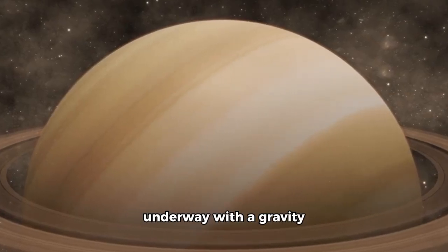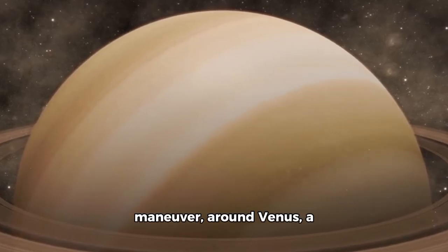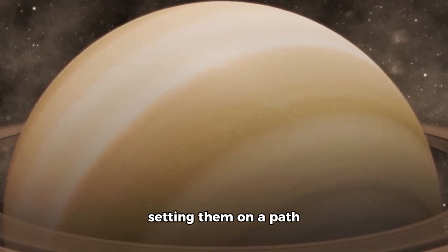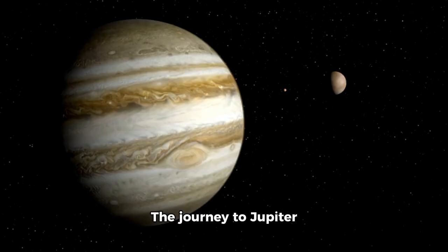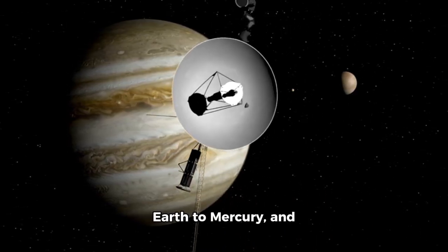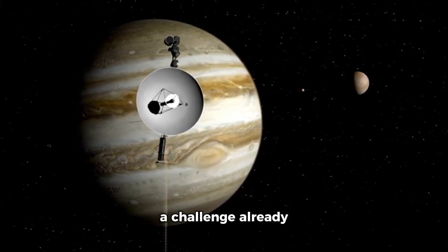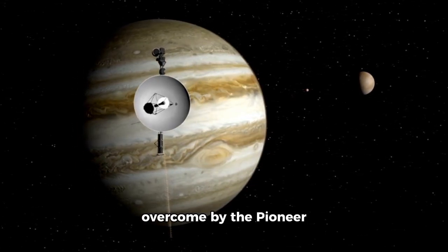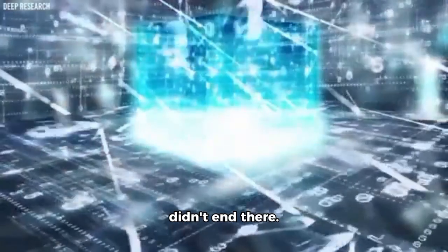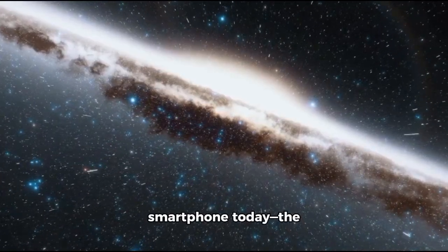The Voyager missions got underway with a gravity assist around Venus, a move no other spacecraft had ever attempted, setting them on a path toward the outer planets. The journey to Jupiter took the spacecraft ten times the distance from Earth to Mercury, and they had to navigate the dangerous asteroid belt, a challenge already overcome by the Pioneer 10 and 11 probes. But the obstacles didn't end there — with only 69 kilobytes of memory, far less than a smartphone today, the onboard computers had to rely on their own ingenuity to manage the complex demands of this extraordinary mission.